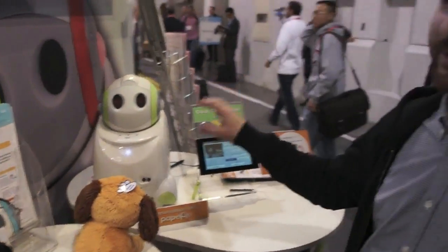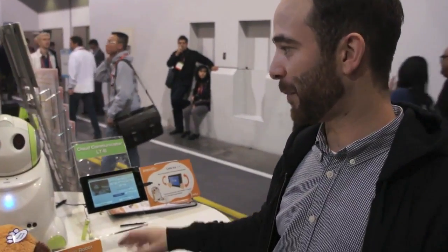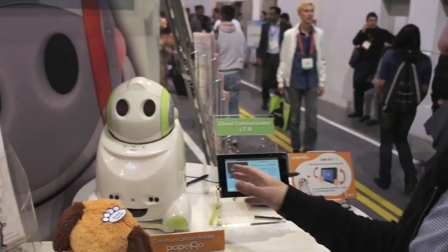Hi, this is Jeff with The Verge, and today we're at the NEC booth at CES. We're taking a look at Papeiro, NEC's communication robot. Papeiro isn't new — he's been around since at least 2006.